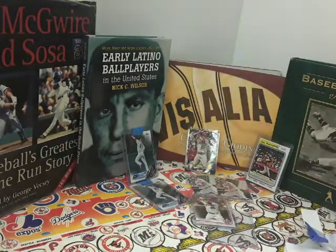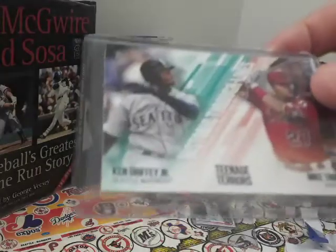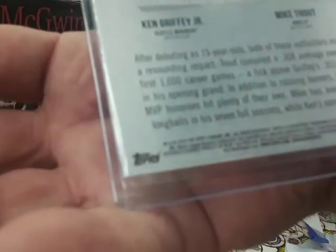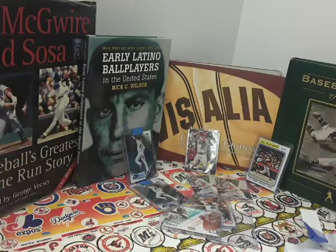We have Teenage Terror Mike Trout and the Griffey card, number HTL5, 2019 or 2018. And a couple more Trouts over here — not the tape.